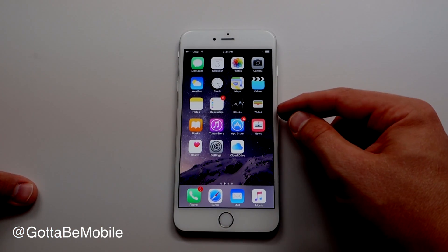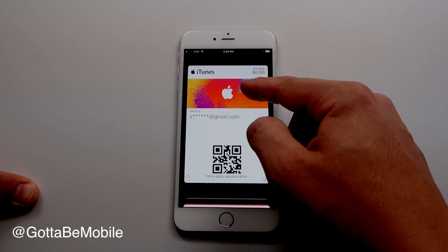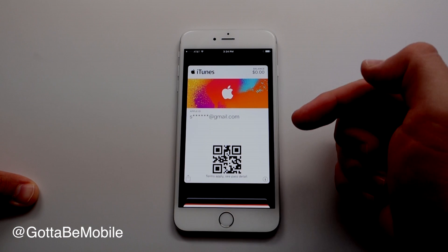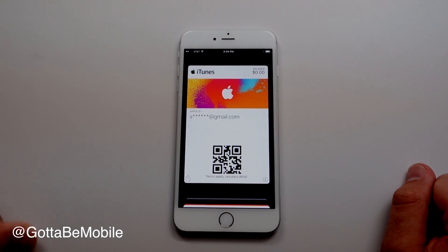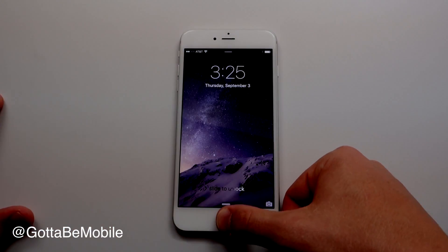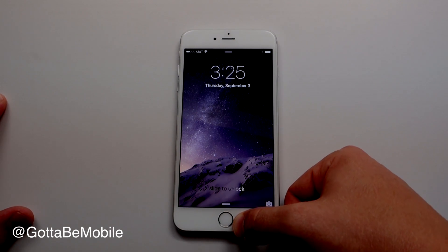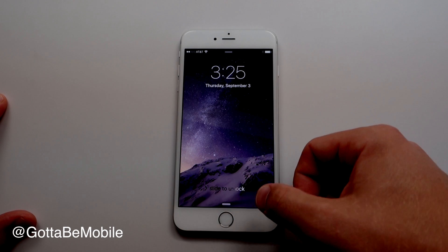Passbook is no longer in iOS 9 — Apple replaced it with Apple Wallet. With Apple Wallet you have your passes, and you can now do store loyalty cards. Discover is coming, and there are a lot of new options. On the lock screen, you can double-tap the home button, and if you have Apple Pay set up, it will pull up that information so you can choose the card you want and use it.